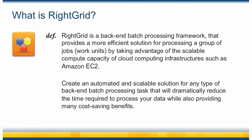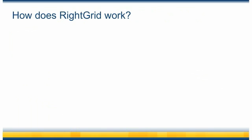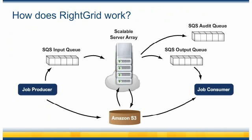For example, you could use RightGrid for media transcoding, file conversion, or even different types of data analysis. Now that we've seen how cloud computing can completely revolutionize how we do batch processing today, let's take a closer look at RightGrid to see how you can use it to control and manage all of your batch processing tasks.